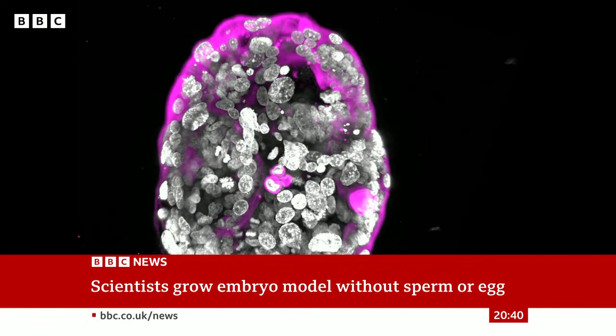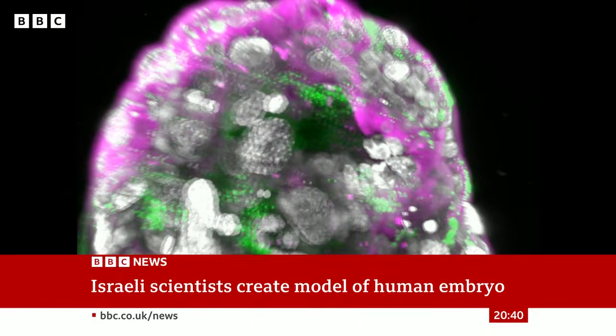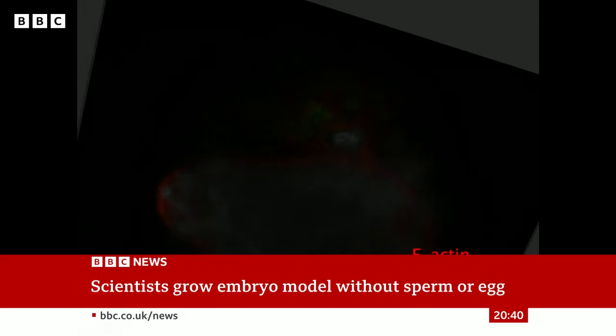Looking at the ethical concerns — there is active dialogue going on at the moment in the research community and more widely. There's a project involving legal scholars, bioethicists, and funders within the UK to understand the questions around working with these models and how we can govern their use responsibly. The concern most people would have is whether these models have the potential to ever form an offspring. At the moment, there is no evidence at all to indicate that they do. More importantly, there is already a prohibition in place to prevent these models from ever being transferred into the uterus of a human or an animal.